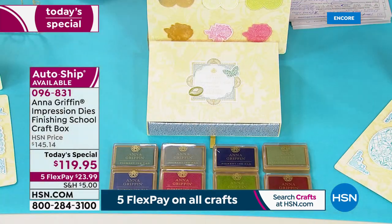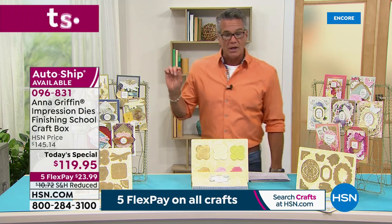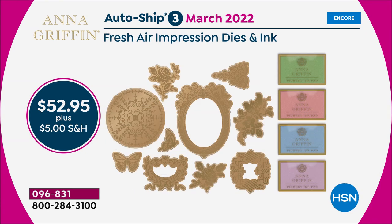You get that three-dimensional look to the color. For auto-ship: in September you get the Glorious Impression with holiday themes — wreaths, trees, great borders — September 2021. The second auto-ship in December is the Sweetheart Impression with heart themes and an angel. Then in March we get Fresh Air Impression — a breath of spring. Sign up, you can cancel at any time.